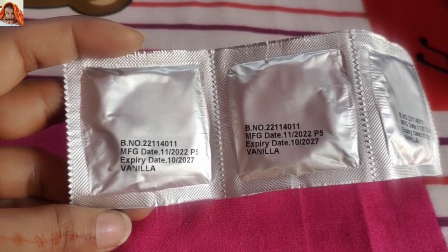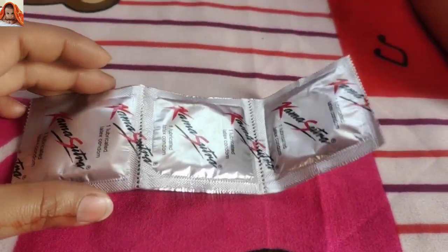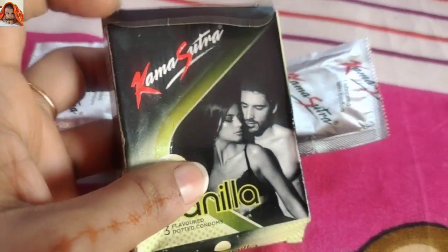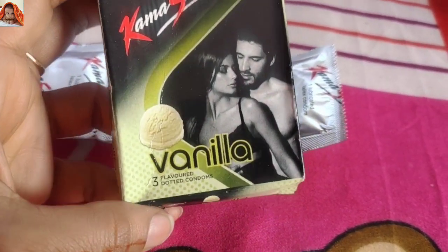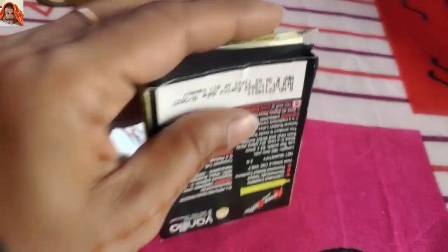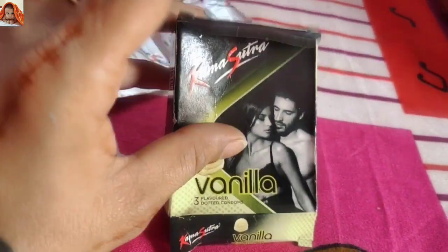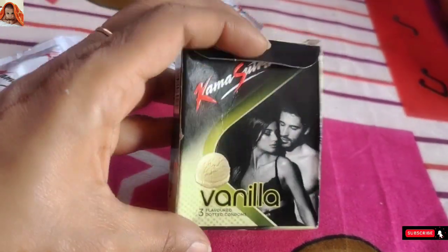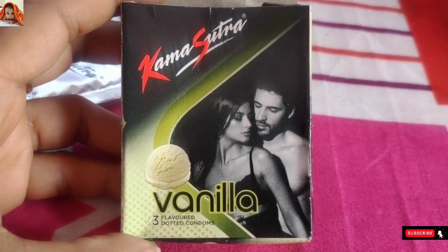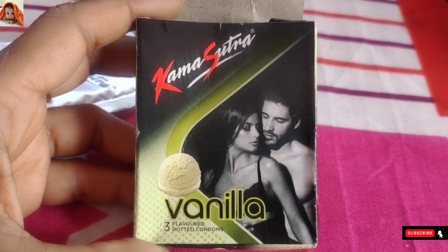The product comes with a shelf life of five years — from 2022 to 2027. Flavor is vanilla. So friends, this was my today's video — I reviewed Kama Sutra registered vanilla flavored three dotted condoms. If you liked today's video and want to watch more such interesting product-related videos, subscribe to Jenisha Online Show and don't forget to hit the bell icon. See you in our next video.